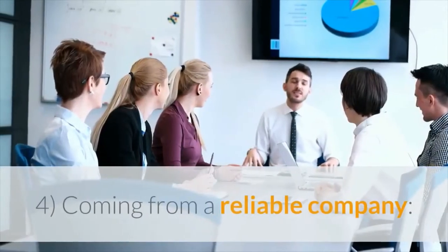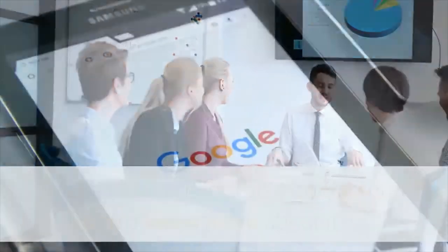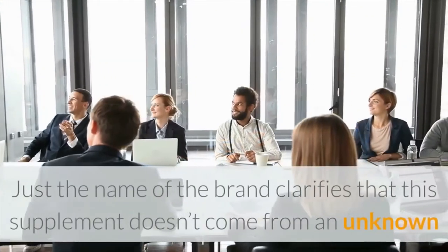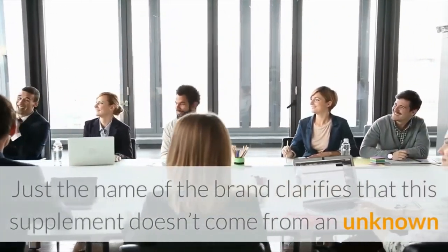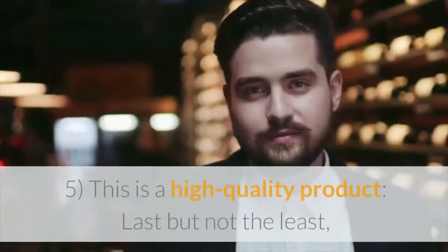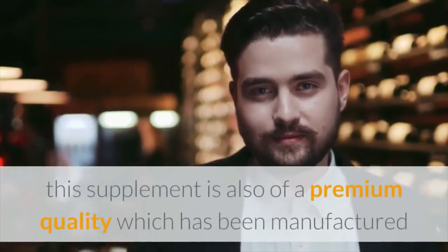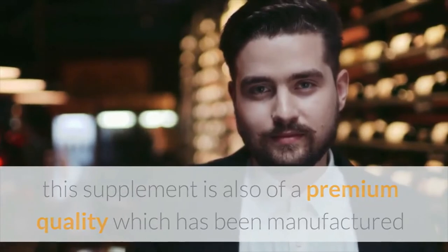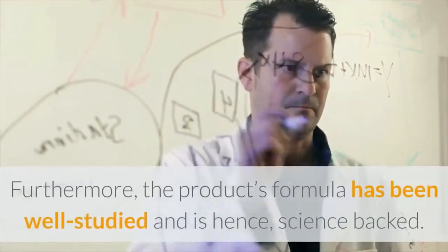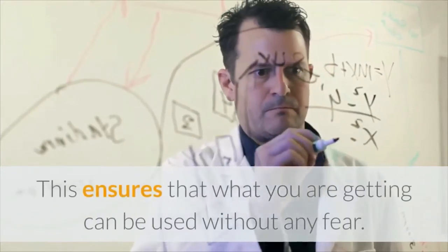Coming from a reliable company. This product comes from a renowned company called BiOptimizers. You can search for this manufacturer to know more about it. Just the name of the brand clarifies that this supplement doesn't come from an unknown or small seller, but rather a reputable company. Last but not the least, this supplement is also of premium quality, manufactured as per the best standards. Furthermore, the product's formula has been well studied and is hence science-backed. This ensures that what you are getting can be used without any fear.